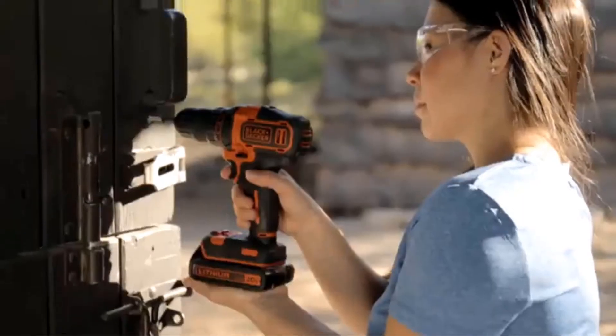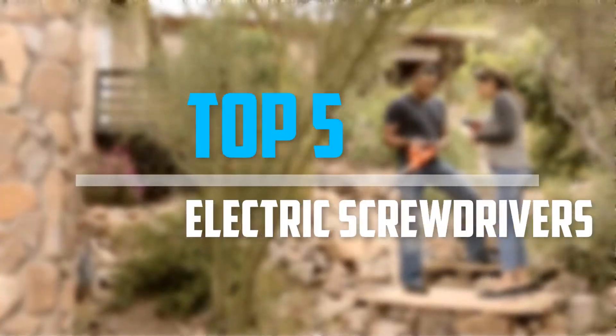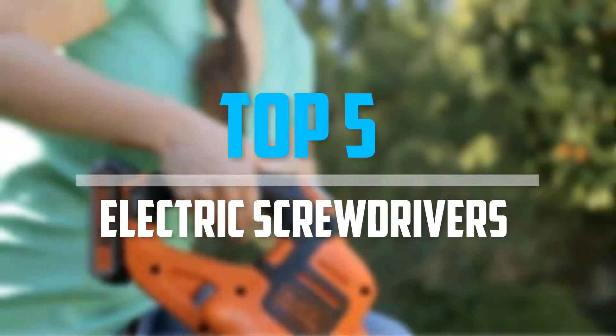Are you looking for the best electric screwdrivers in your budget? Well, in today's video we break down the top 5 best electric screwdrivers that are available on the market. Okay, so let's get started with the video.